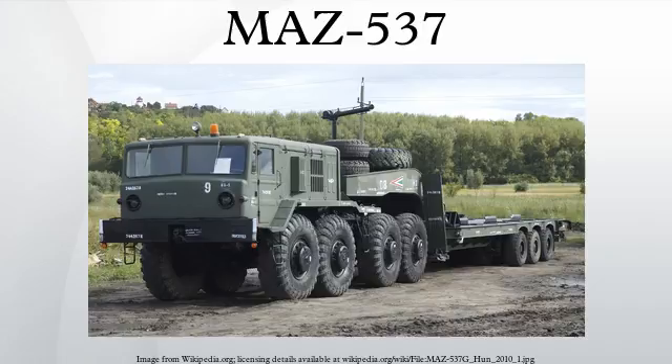The metal cab of the MAZ-537 provides space for the driver and a passenger, for a total of two occupants. It has two access doors on the side and a roof hatch, and is equipped with additional engine-independent heating.